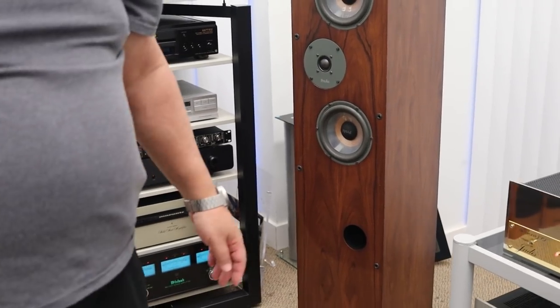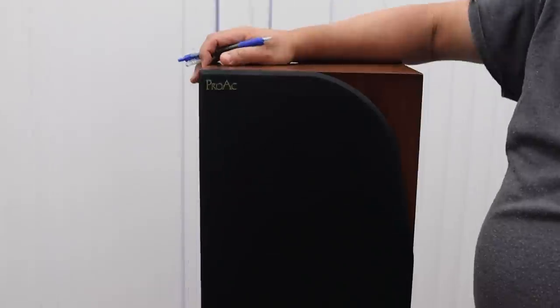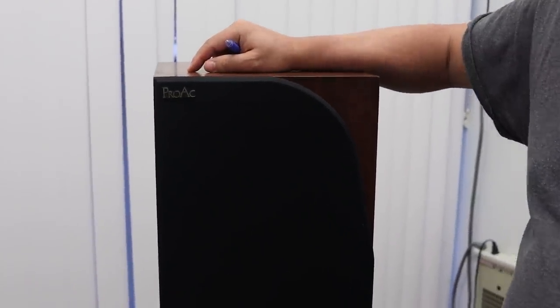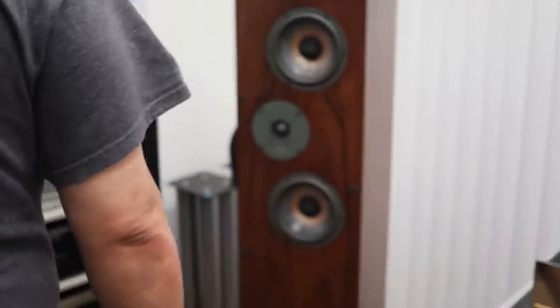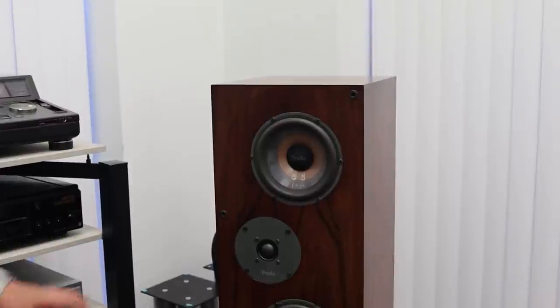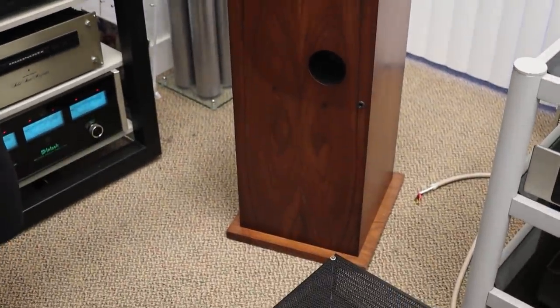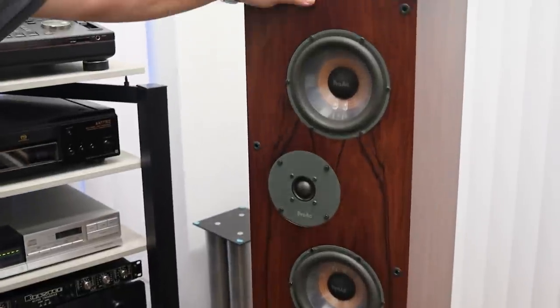Should we do speakers next? Let's do speakers next. Here's an oldie but a goodie — the ProAc Response 3.5. Fairly easy to drive with a really spacious sound. This is a really good speaker for someone looking for a full-range product without having to spend too much money.